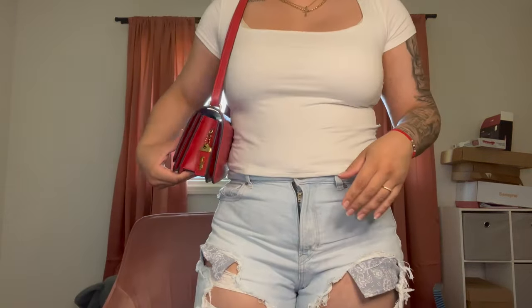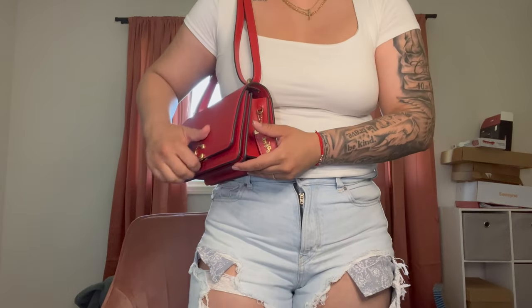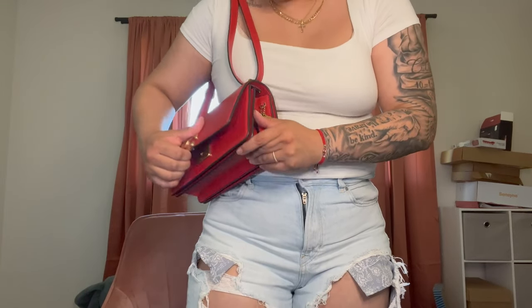I wanted to see how big that middle compartment is because let's just be real — we don't really stick things in those little slide pockets unless it's cards or something small. We usually use the bulk of the bigger section, which is this one. So I think she looks fine. I thought that she was curtaining but no — she still looks cute. She doesn't look too thick.